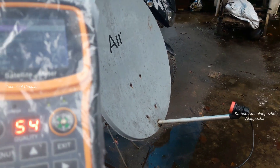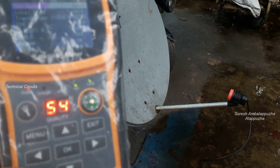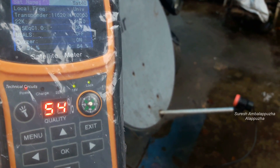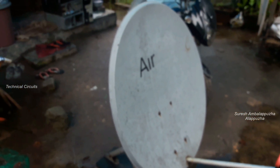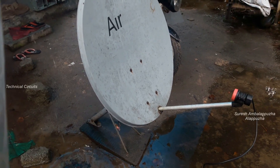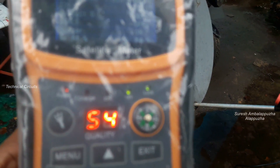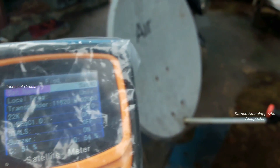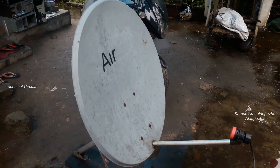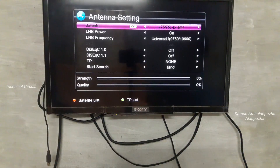I'm showing the dish picture from different angles. There is no information available on the Lyngsat website, so you can note the transponder details from this video and then track the satellite. I think only one test channel is on this satellite, which is why the satellite information is not updated on Lyngsat.